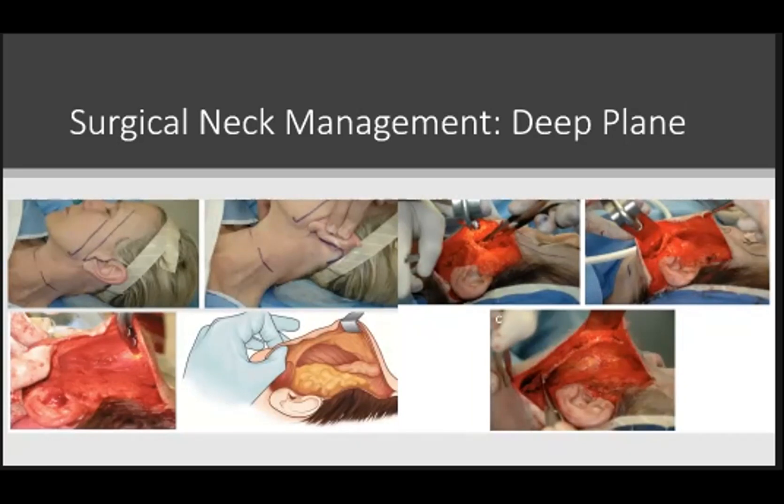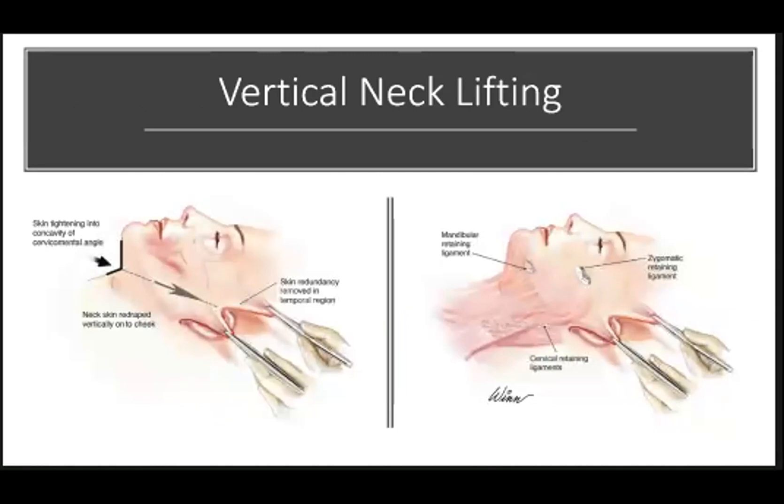The deep plane approach often obviates the need for a midline submental platysmoplasty in many cases, because of the amount of mobility you have with the composite flap. A midline platysmoplasty can actually limit the amount of lateral re-draping that can be accomplished with this technique. The primary concern is that this poses greater risk to the facial nerve and is a more extensive, time-consuming dissection. However, rates of facial nerve injury reported in the literature are comparable to other techniques. One key for neck lifting is that the vector of the lift — regardless of technique — needs to be primarily in a vertical vector. The average angle of ideal re-draping should be about 60 degrees, ranging from 40 to 70 degrees depending on the patient, and usually parallels the zygomaticus musculature.